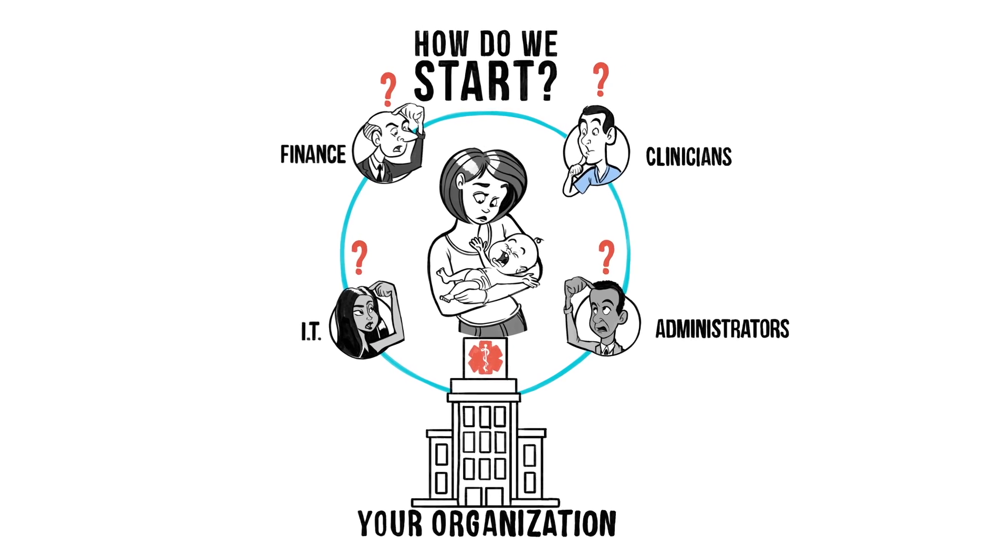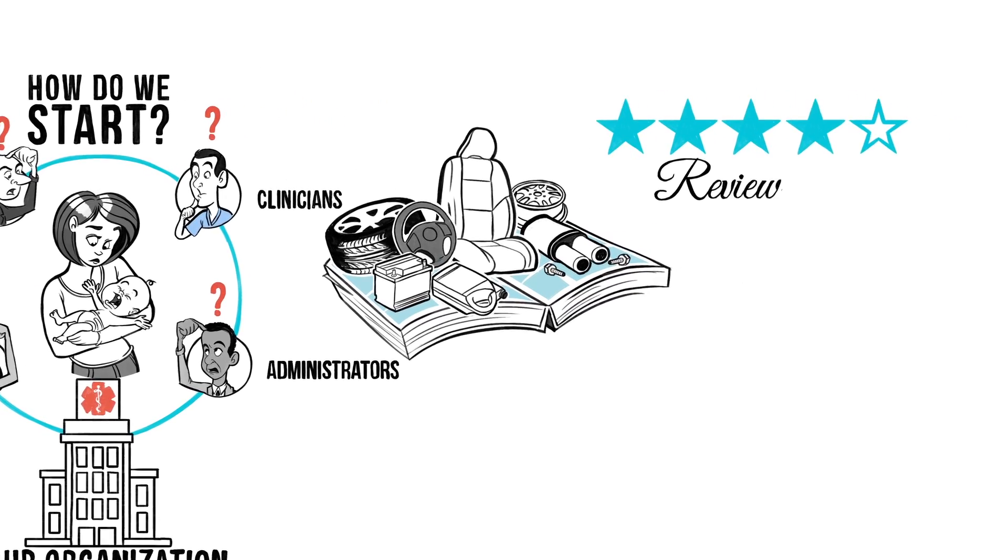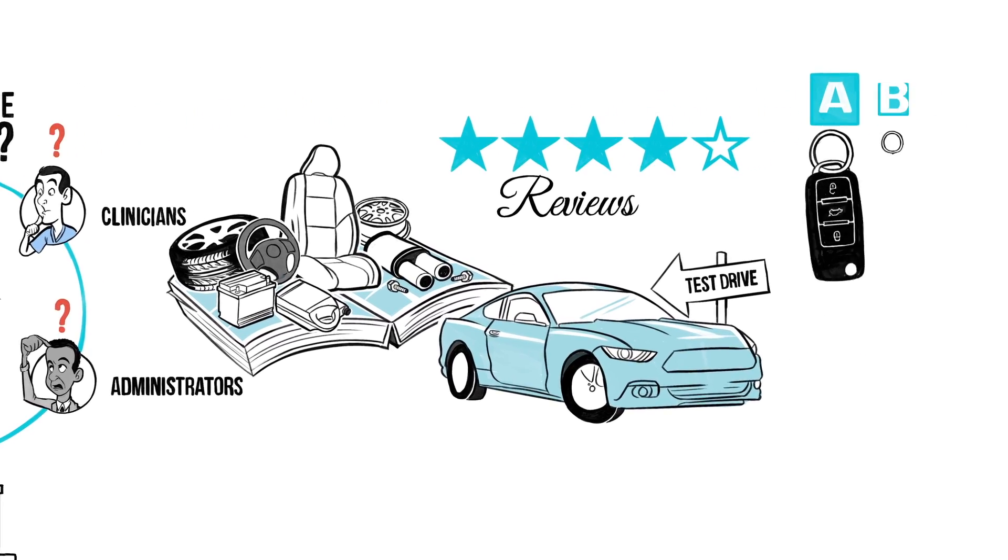If they had asked you to build a car, would you start ordering parts from a catalog? Or would you read some reviews, test drive a few, and then pick the one that works best for you?